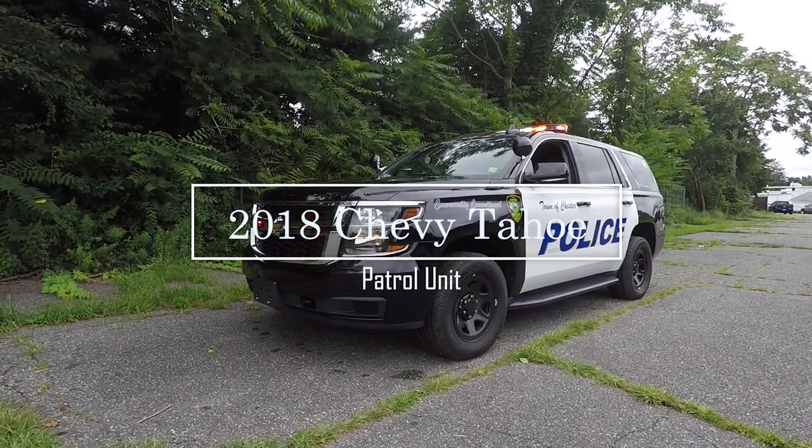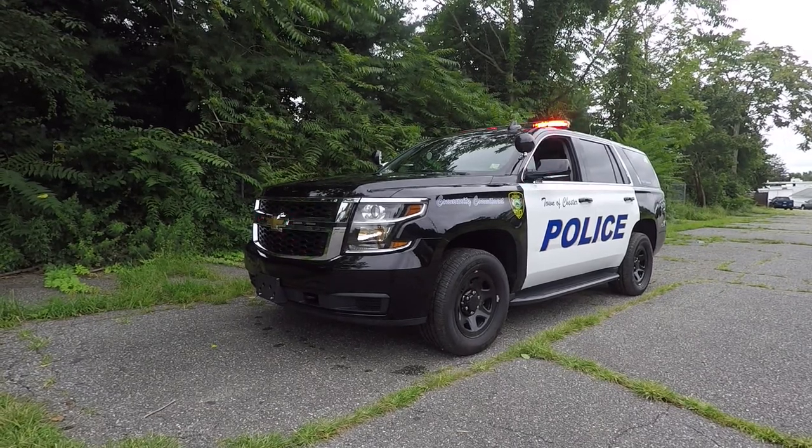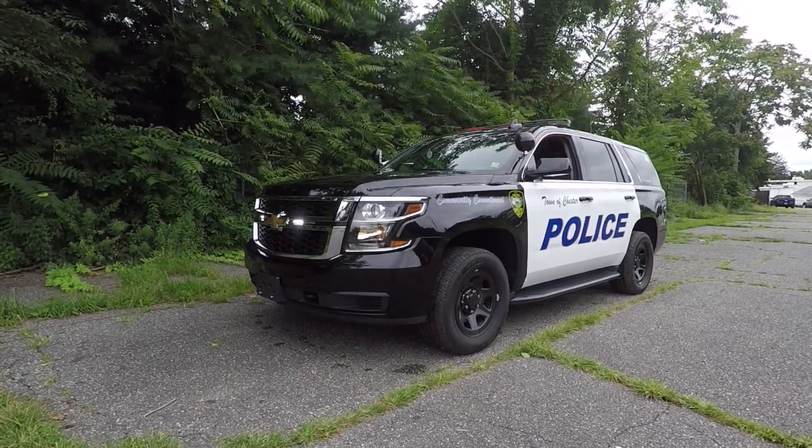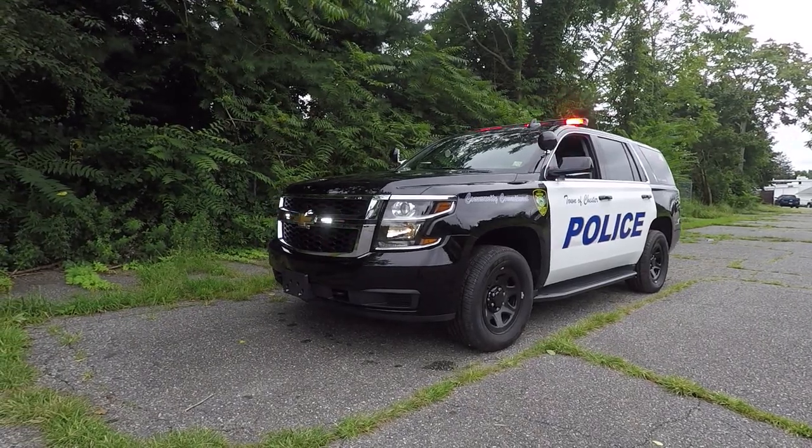Thanks for checking out our channel today. Please subscribe to stay up to date with all of our latest builds. What we're looking at is a 2018 Chevy Tahoe patrol unit that we built for the Town of Chester, New York Police Department.